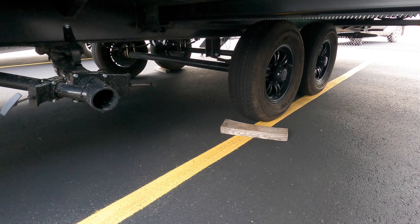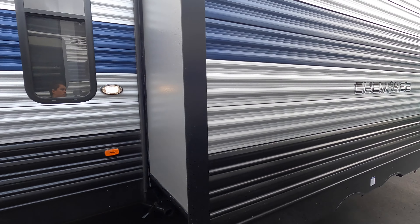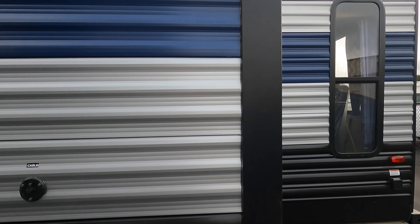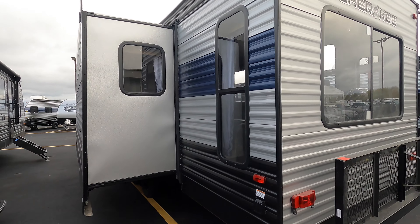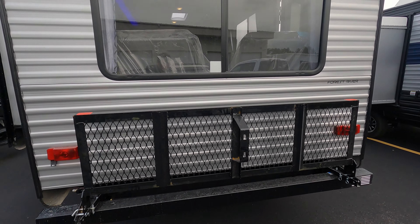Double axle with black rims. The 274AK has one slide out and also does have a backup camera along with a cargo rack.